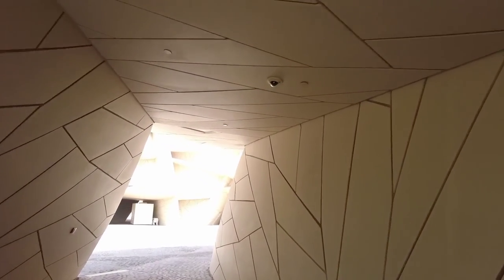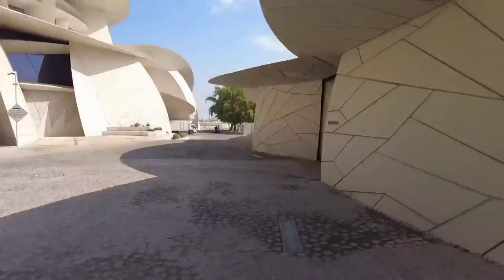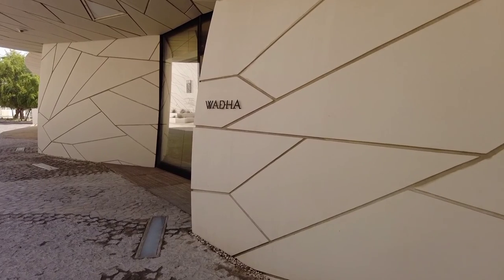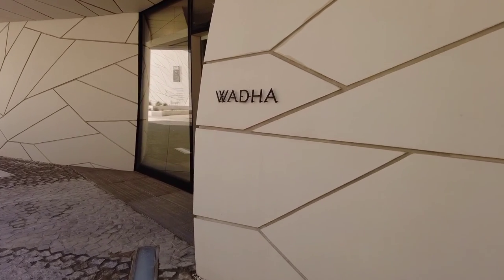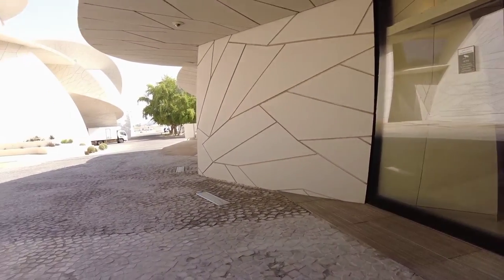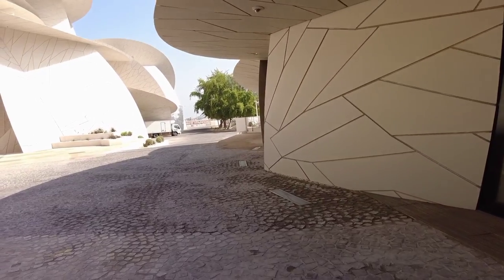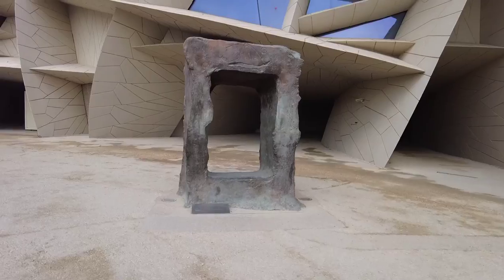The building was designed by architect Jean Nouvel, who was inspired by the Desert Rose crystal which can be found in Qatar. The museum spans 430,000 square feet and consists of several disc-shaped volumes interconnected to form a 350-meter long loop-shaped architectural complex.